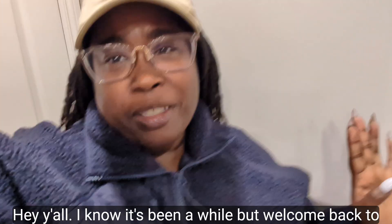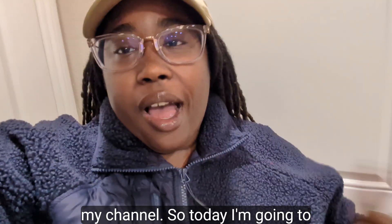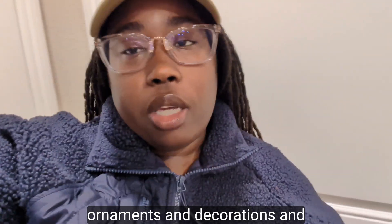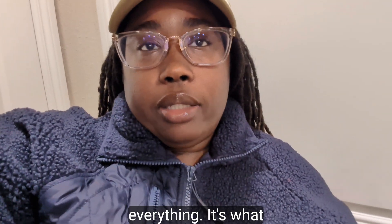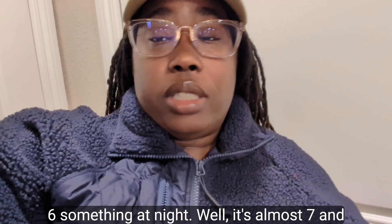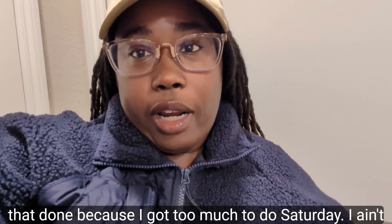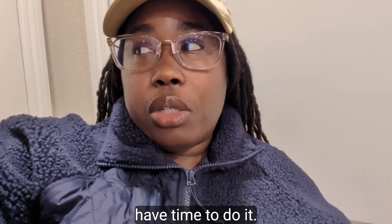Hey y'all, I know it's been a while but welcome back to my channel! Today I'm gonna go shop for some Christmas ornaments and decorations. It's almost seven on a Friday night, so I'm gonna get that done because I've got too much to do Saturday.